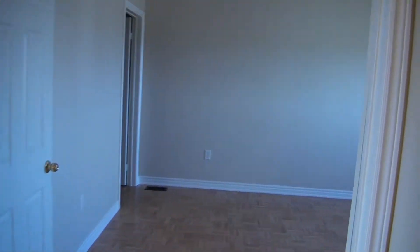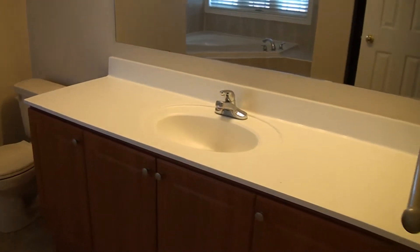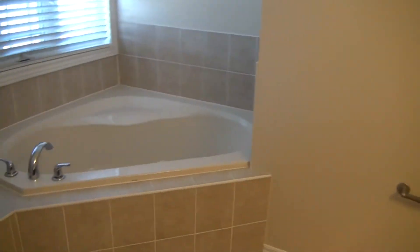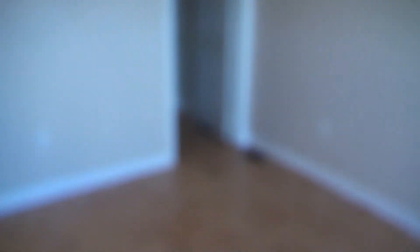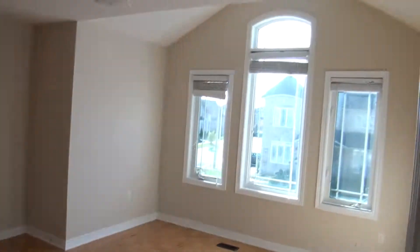Double door entrance to the master. New countertop and a generous size shower. We have a walk-in closet of a good size. Then we have pretty good size extra bedrooms — vaulted ceilings, very bright, with a double door closet.